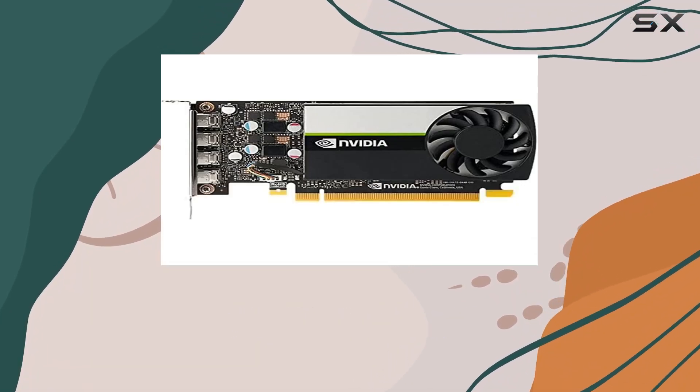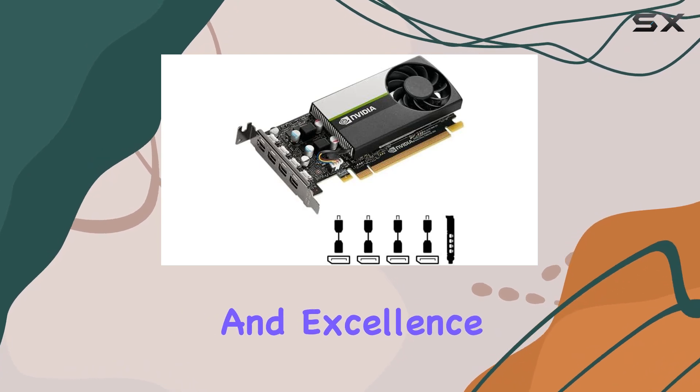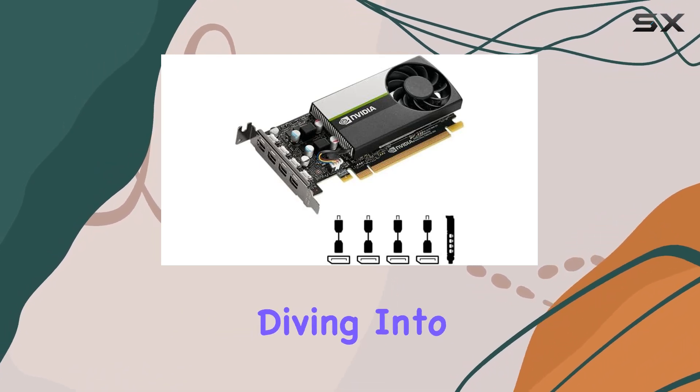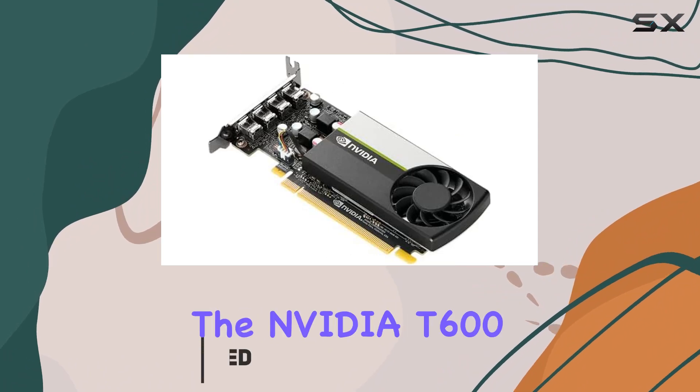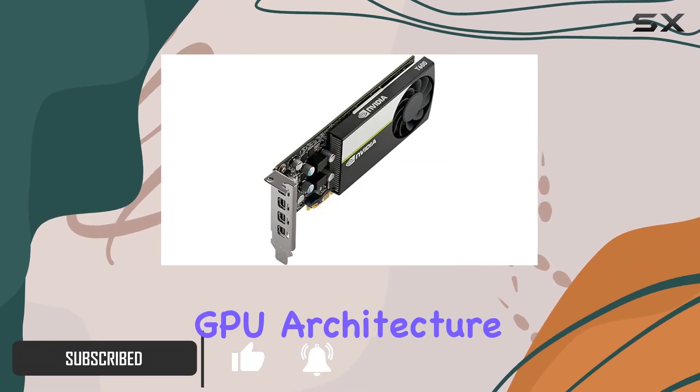In the world of professional graphics and design, the tools you choose can be the difference between mediocrity and excellence. Today, we're diving into one of the latest offerings from PNY Technologies, the NVIDIA T600, powered by the cutting-edge NVIDIA Turing GPU architecture.